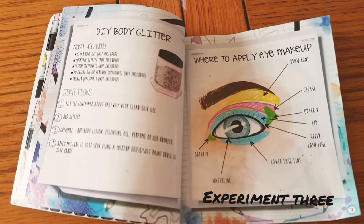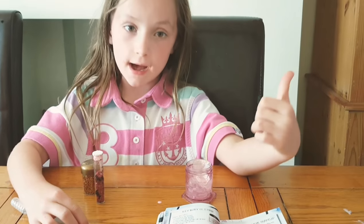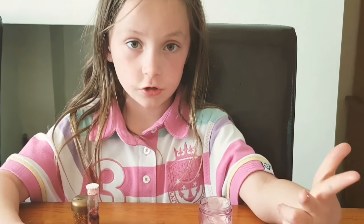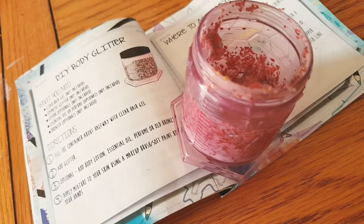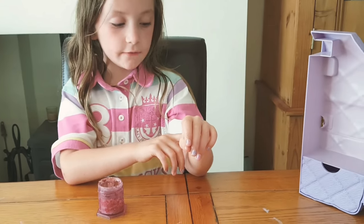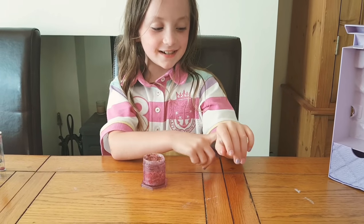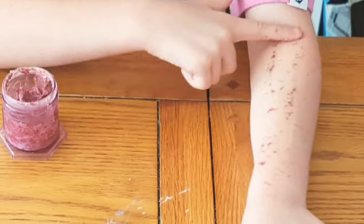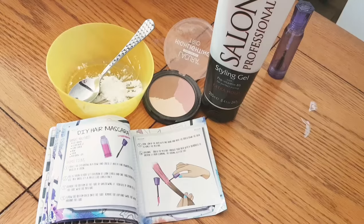Experiment three. I haven't added the glitter yet, but I've added gel, lotion, bronzer, and perfume. I've now added the glitter and all the ingredients — it smells nice. Wow, look at all that glitter — I think I added too much glitter. My hands aren't held in control!